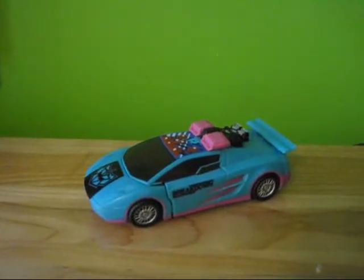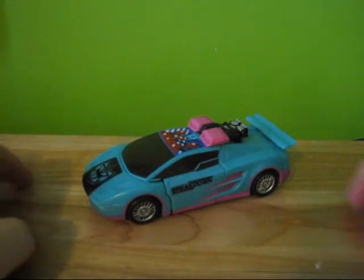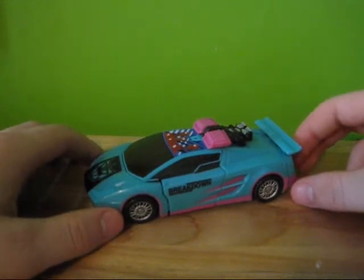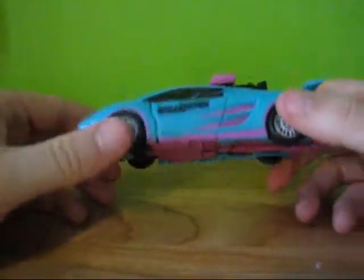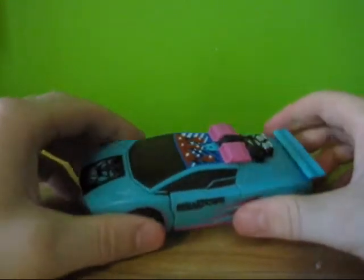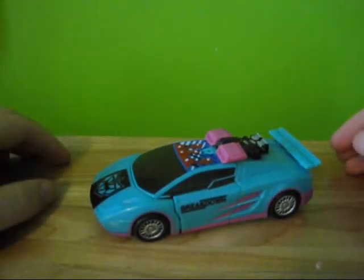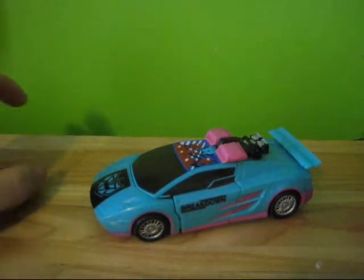Hello, I'm TransformersFanG138, and this is my video review of Transformers BotCon 2010 Generation 2 Breakdown. Right off the bat, he is a nifty figure. There's an interesting story that goes along with this, because the Collectors Club — when the first BotCon happened — their first exclusive was a Generation 2 Breakdown, the actual Generation 2 version.